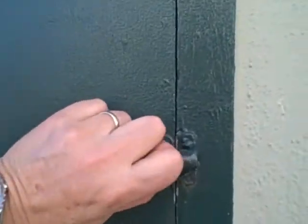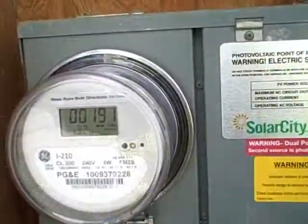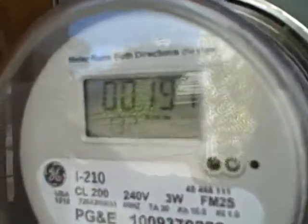Here's the electric panel. Right now you can see that the system is feeding into the grid 1.33 kilowatts, so right now the meter is going backwards.